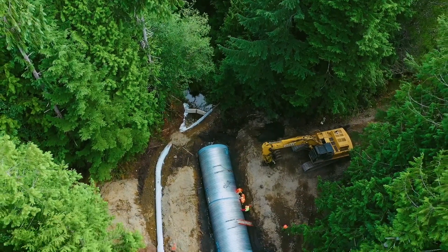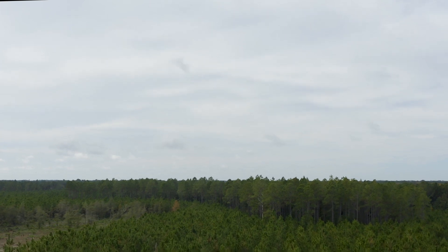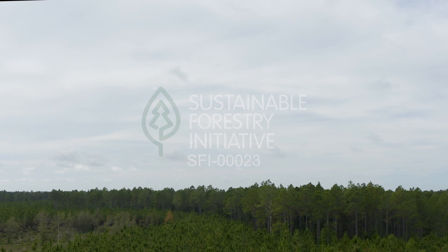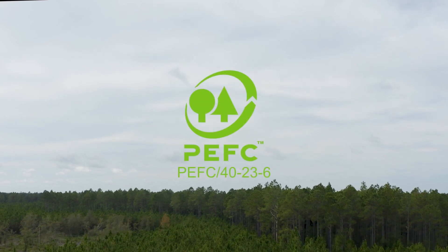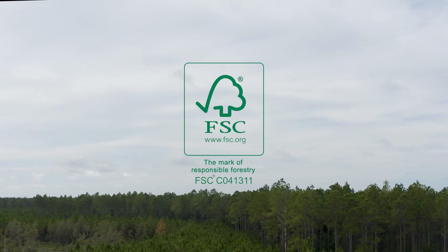You can do your part by purchasing forest products marked with one of these three sustainable forestry certifications: the Sustainable Forestry Initiative, the Program for the Endorsement of Forest Certification, and the Forest Stewardship Council.